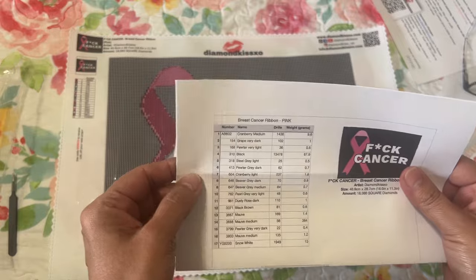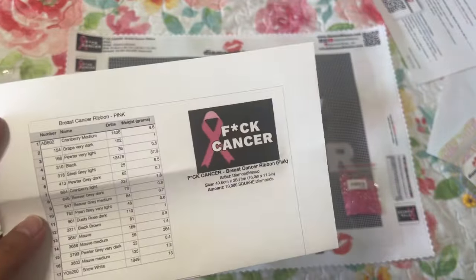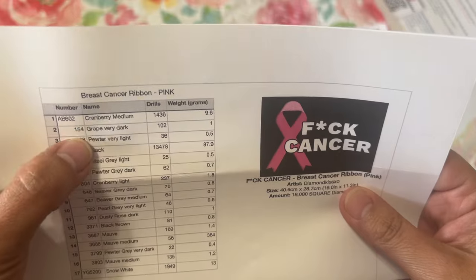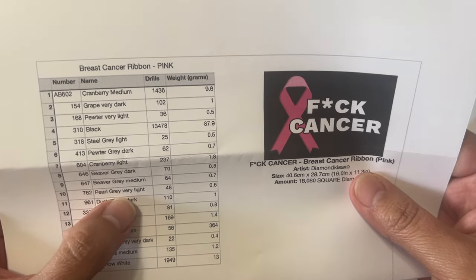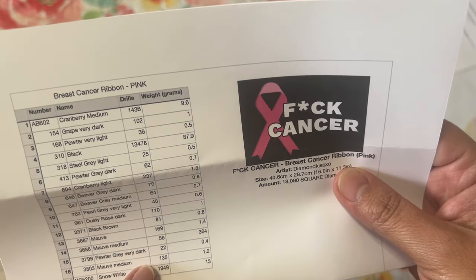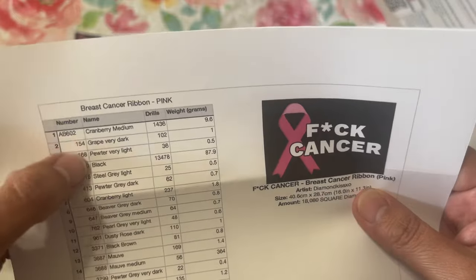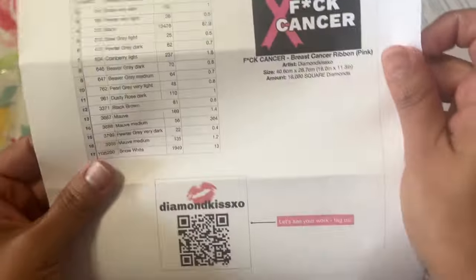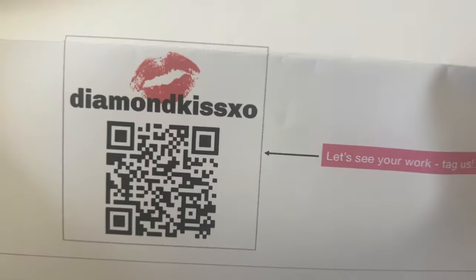Not only do you get the big sticker, you get a little sticker too, which I love. Each bag also has another image. The labels have the number, the color name — like Cranberry Medium, Dusty Rose, Dark Pearl Gray, Very Light — and then the DMC number and how many drills are in the bag. There's also a tag to scan for social media when you're working on it.